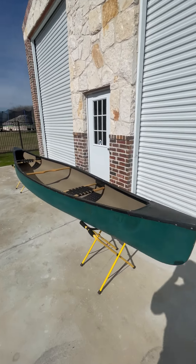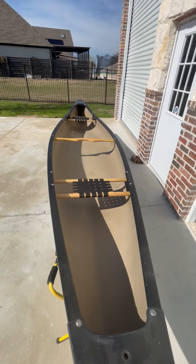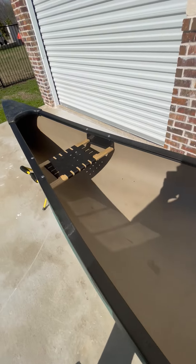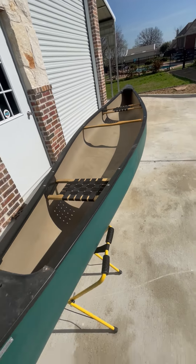This one is a good used one. It's got brand new wood webbing seats in it, brand new wood center thwart. You can see there's no damage to the boat. It is watertight, in good condition, ready to go.